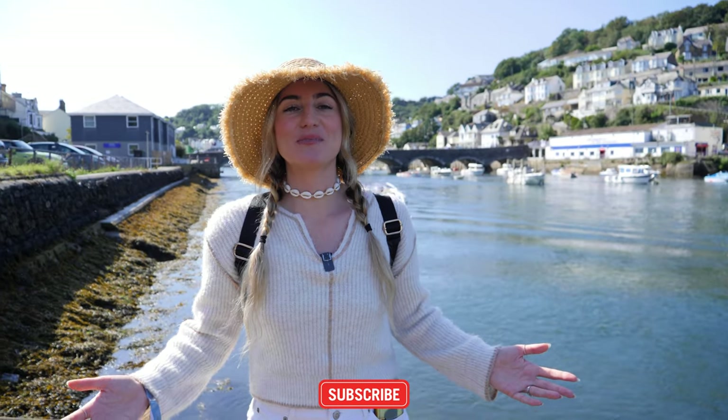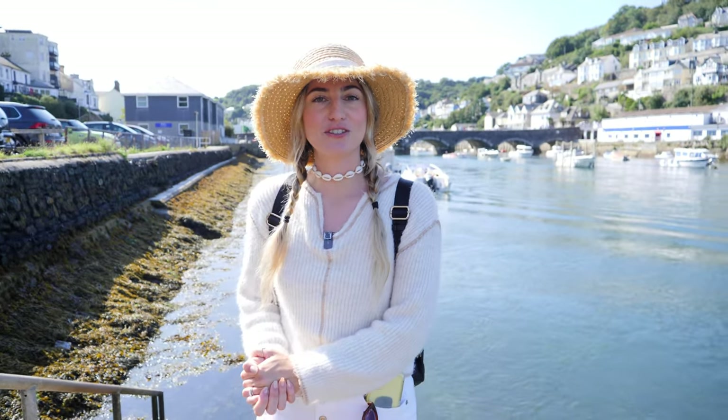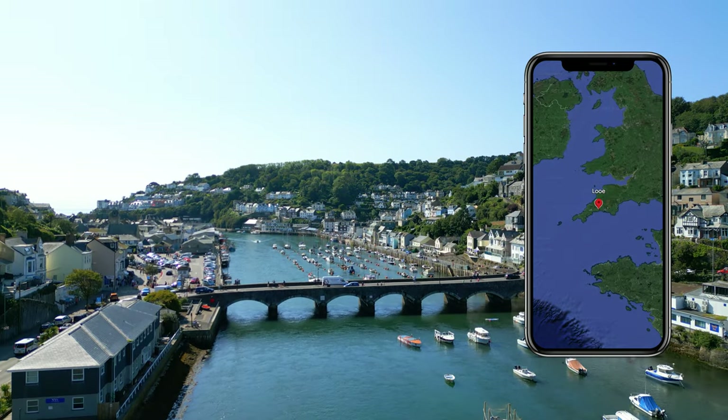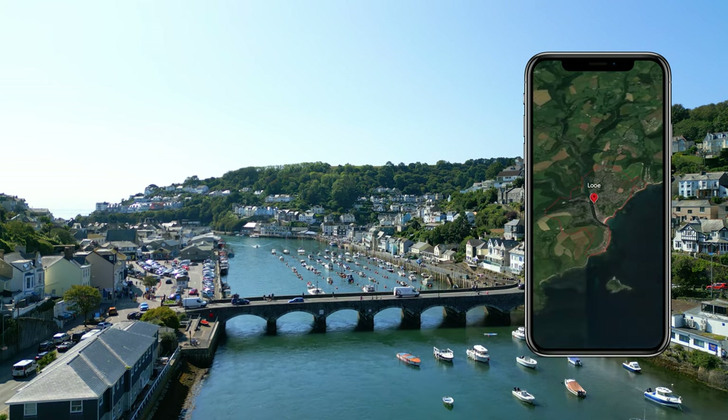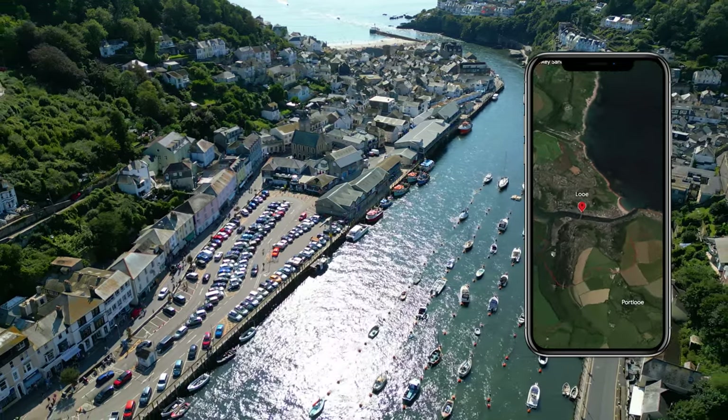Hello everyone, welcome back to CD Explores. We are Charlotte and Corey and for this vlog we have come down to the south coast of Cornwall to explore the beautiful town of Lou. Located 20 miles west of Plymouth, Lou is a popular seaside destination characterized by its river that splits the town in two.